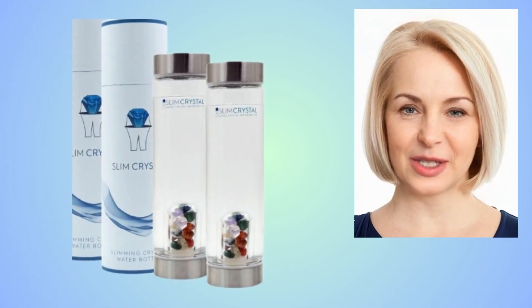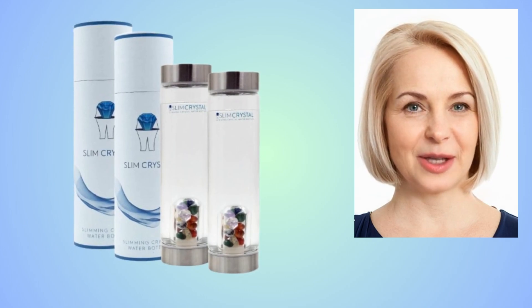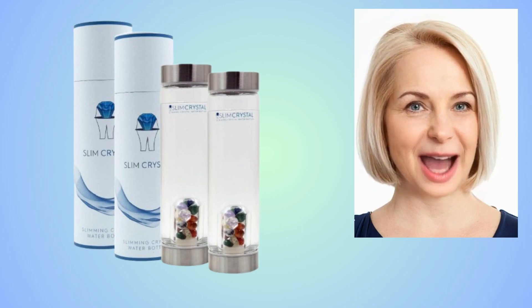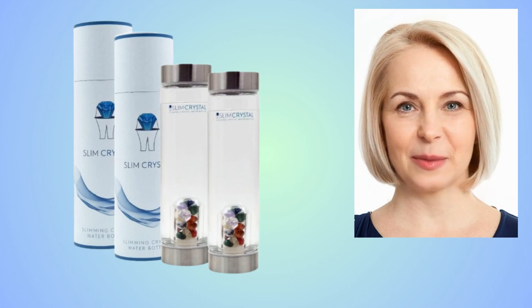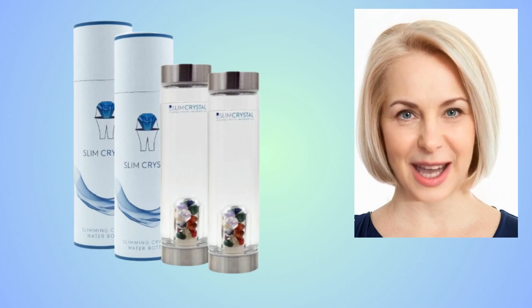Yes, you can trust this product. There are many people who have great results with Slim Crystal. Even the official website contains numerous testimonials from customers who have used Slim Crystal and you can have the best results too. However, you need to keep in mind that every body will react in a unique way, so be realistic about your treatment and expectations.